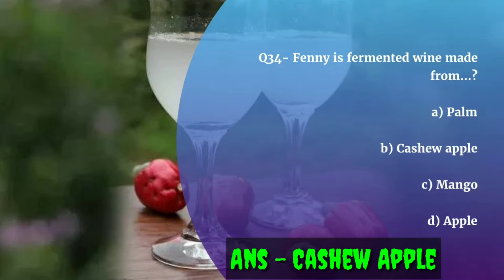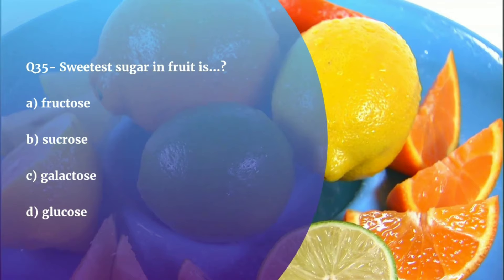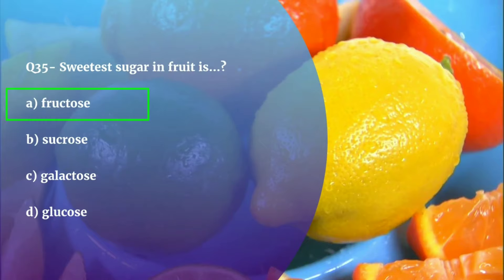Question number 35. Sweetest sugar in fruit is — Fructose, Sucrose, Galactose, or Glucose? The correct answer is Fructose. Fructose is sweeter due to its stereoisomeric structure.